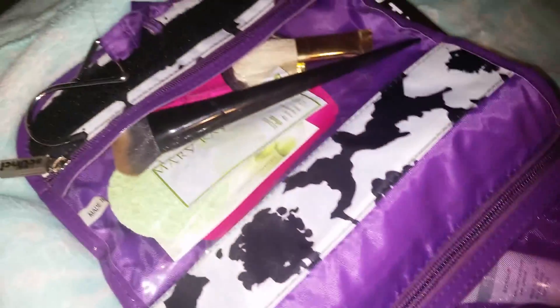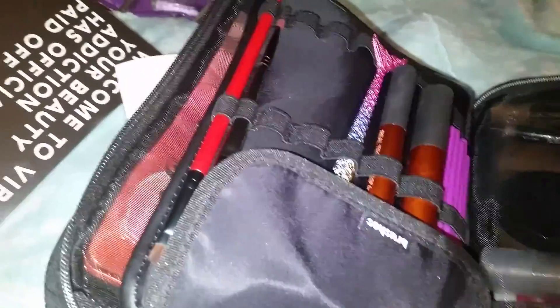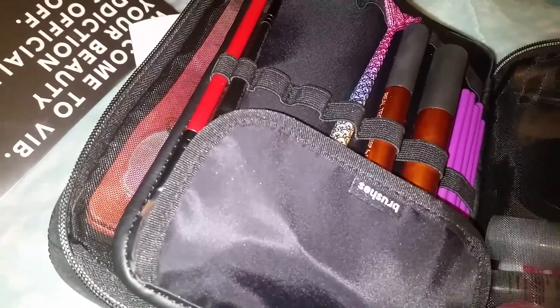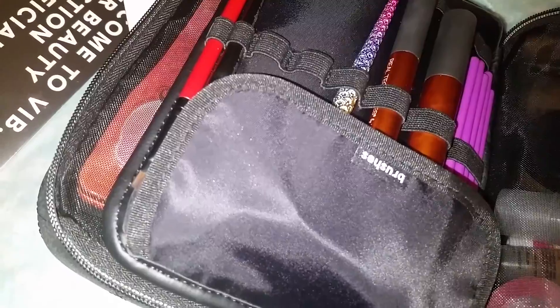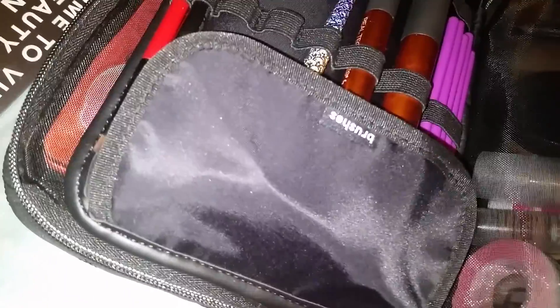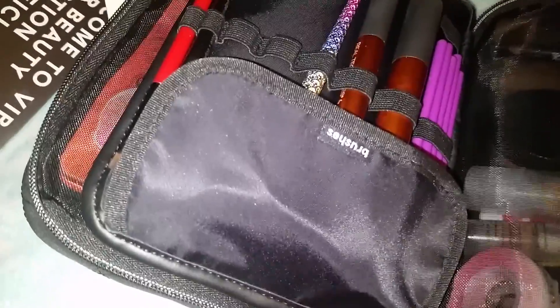I'll go through it in another video to tell you exactly what all I have in here. This is like my daily go-to bag for my face — cleansing, moisturizing, whether I do a cleanse and mask then moisturize, or just a cleanse and moisturize. That's my day regimen bag. This is my makeup regimen bag.